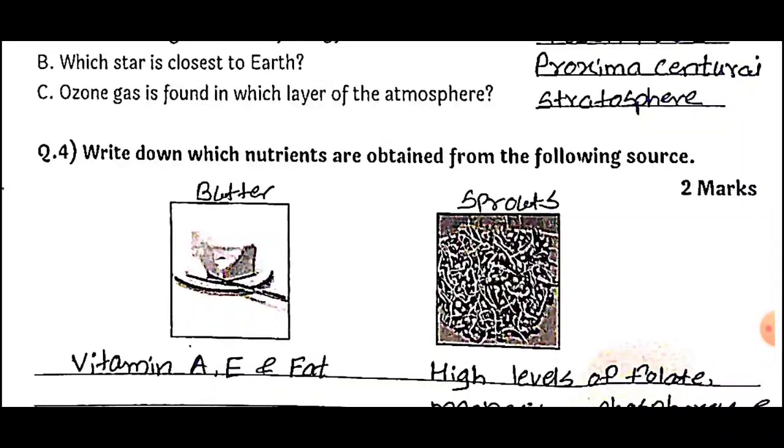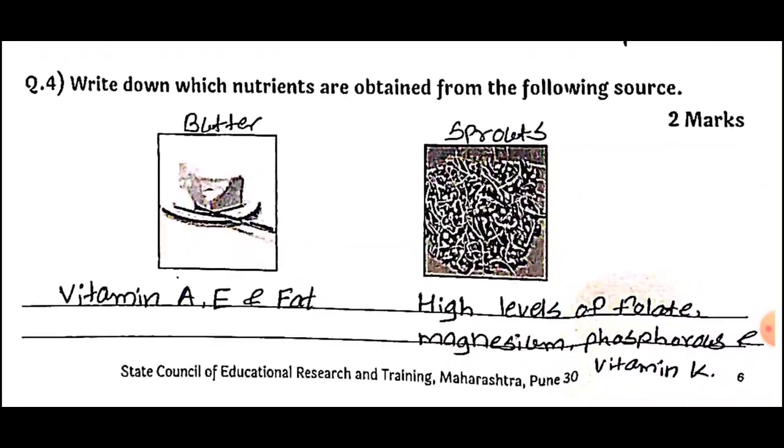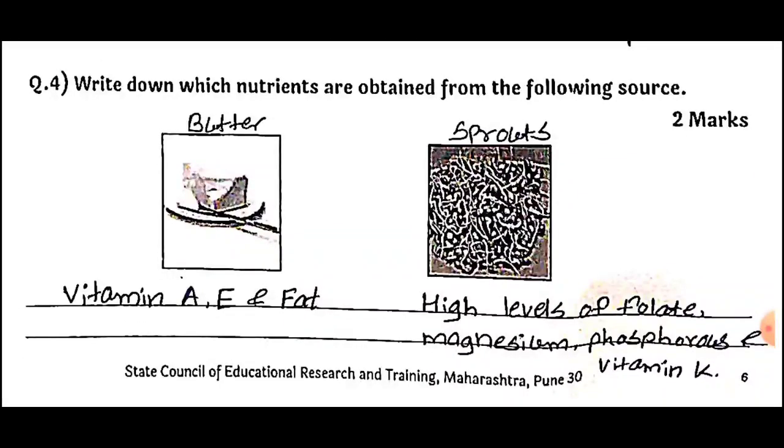Question number four: Write down which nutrients are obtained from the following sources, for two marks. The first diagram is butter and the second is sprouts. From butter we get Vitamin A, Vitamin E, and fats. From sprouts we get high levels of folate, magnesium, phosphorus, and Vitamin K.